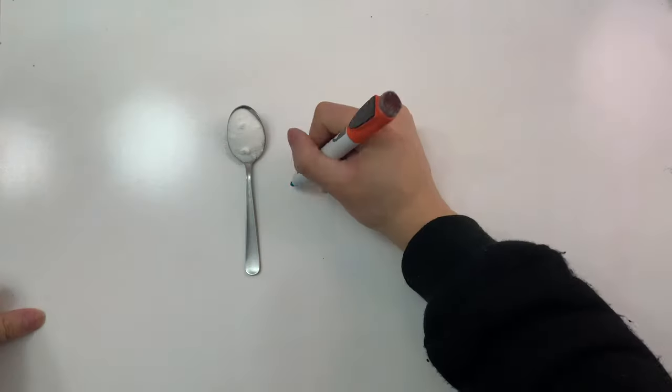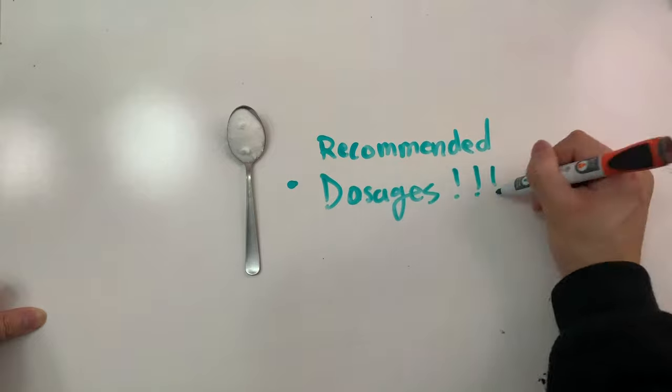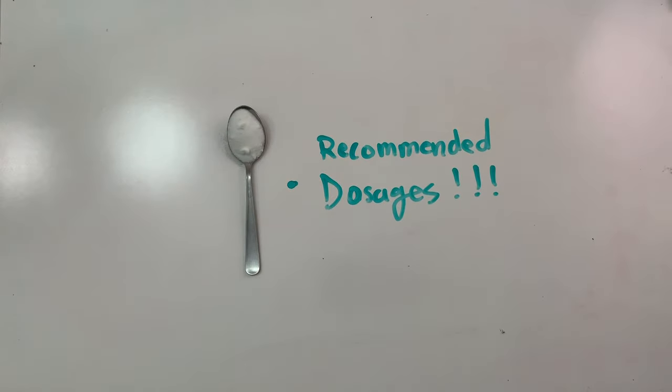Now that you hopefully understand how creatine works, it's important to follow the recommended dosages, and if you're still worried about potential risks, I encourage you to conduct your own research to make an informed decision.